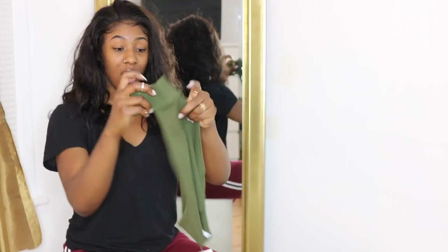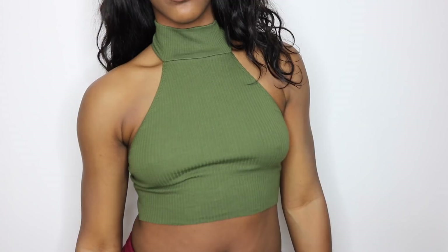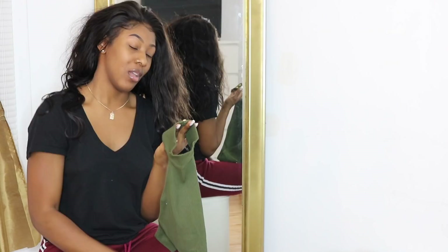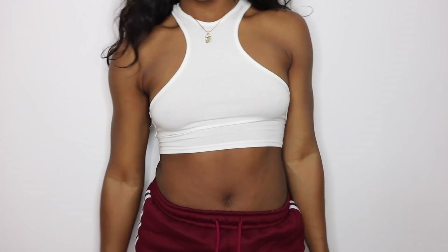I also got a ribbed turtleneck crop top in olive green. I love how it curves in the front to keep you covered, though I wouldn't do a lot of movement in it. The slight detailing on the back is super cute too — if you have a long neck and wear an updo, you want it to look presentable back there, and I'm glad they added that little design detail.